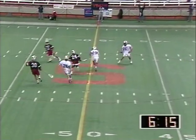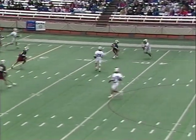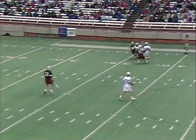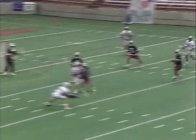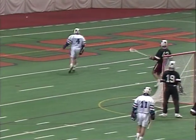A continuing struggle. Fasey coming up with another — Fasey having a terrific day in the face-offs for Syracuse against Tom Peters, who came into this game winning nearly 90% of his face-offs. Archer — spin, shoots, a little bit wide.